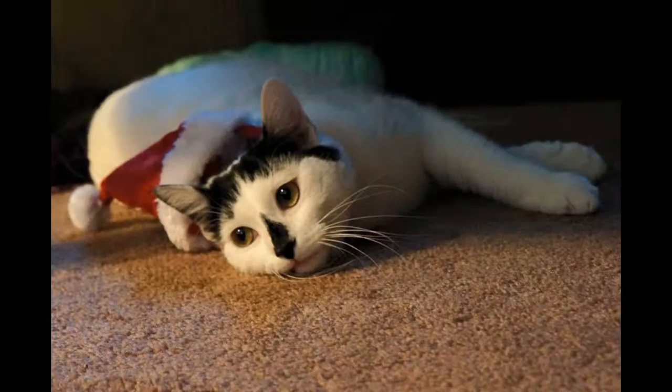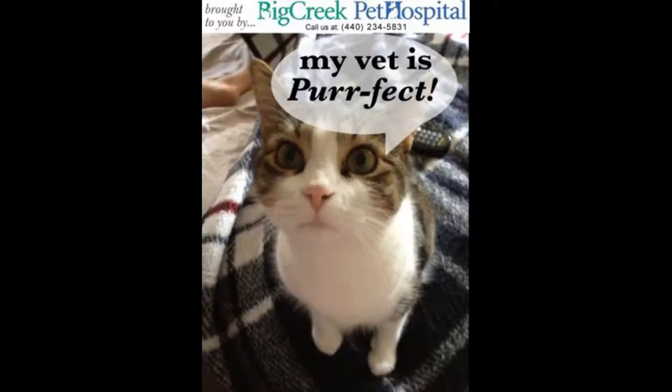Most importantly of all, establishing these routines helps to build a stronger bond between you and your new feline family member. You will have more trust when it comes to stressful situations, and you will have a lot of fun interacting with your new friend as you gain kitty's confidence. For more information, please visit Big Creek Pet Hospital at www.bigcreekpet.com. If your pet is due for a check-up, please call Big Creek Pet Hospital at 440-234-5831 for an appointment.